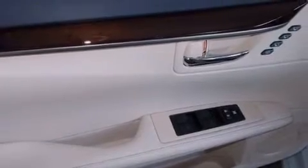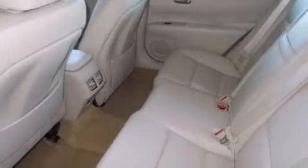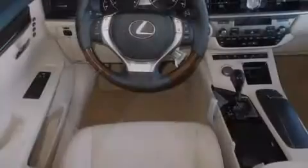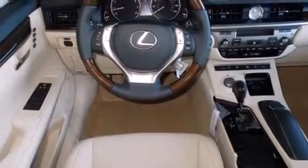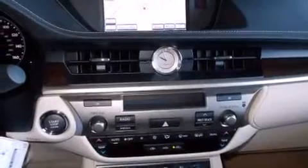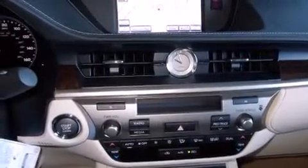The following features are also included: air conditioning with automatic climate control, cruise control, an auto-dimming rearview mirror, a CD player, a leather-wrapped steering wheel, a passenger-side vanity mirror, side impact airbags, a HomeLink feature, a rear window defroster, and intuitive parking assist.